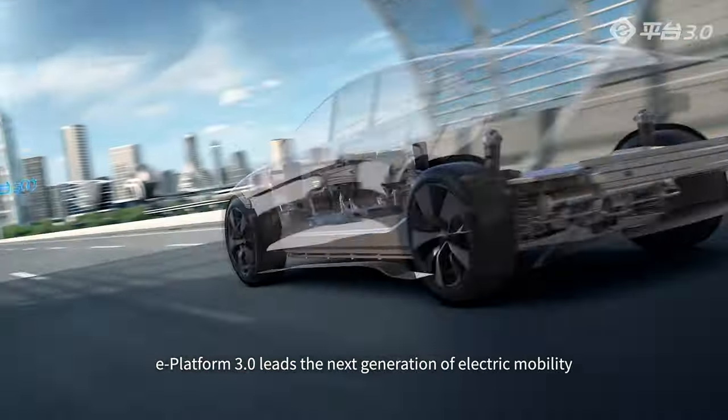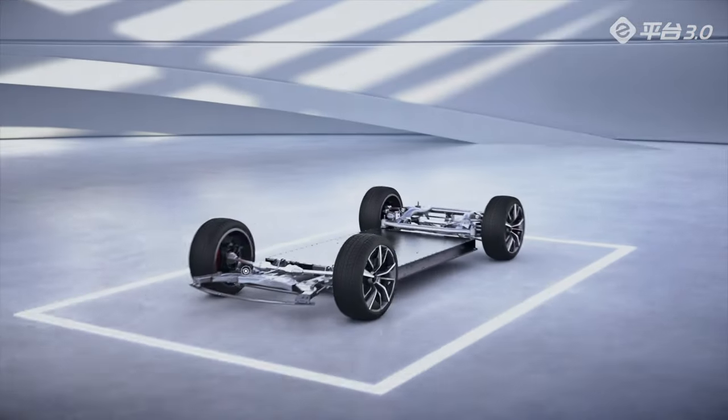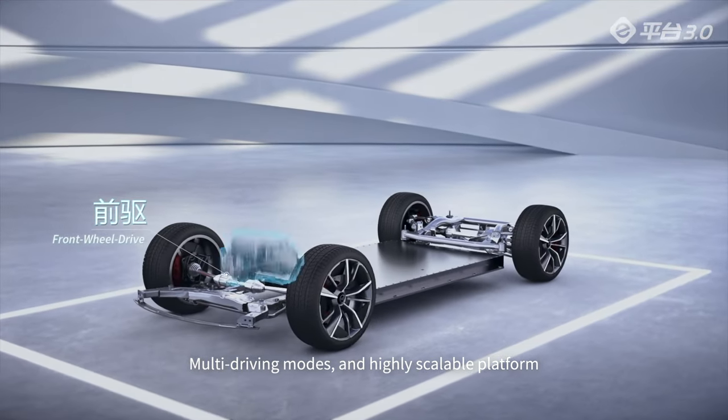ePlatform 3.0 leads the next generation of electric mobility, with multi-driving modes and a highly scalable platform.